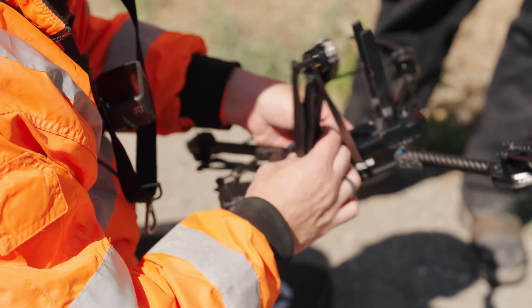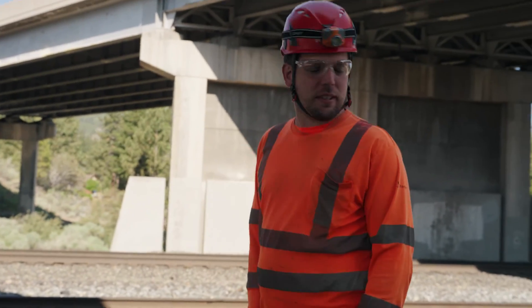I like to use the football analogy for us. We are like the offensive line for bridges — we're here to protect the quarterback. We're here to protect the bridge and make sure it stays safe.